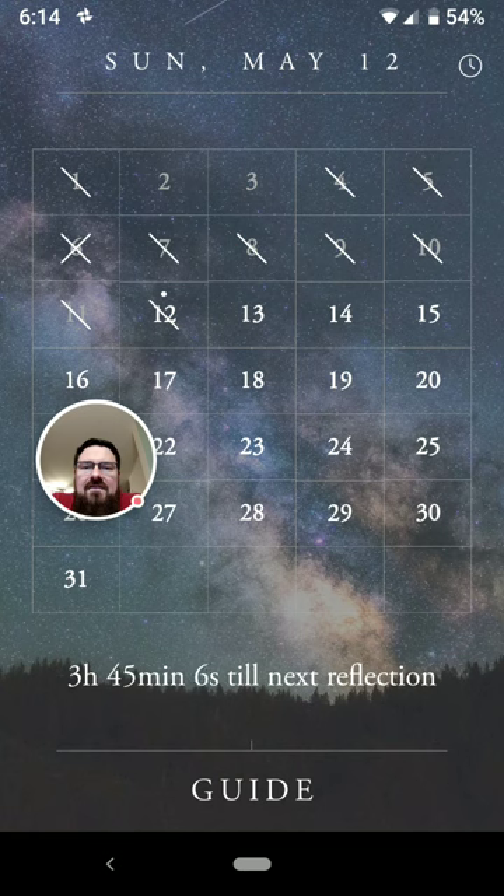It lets you use a habit tracker to keep track of how good you've been doing about reflecting. It'll tell you, like, hey, good job — I've got 11 reflections for the month. And it'll tell me that. That's kind of cool. I like that.